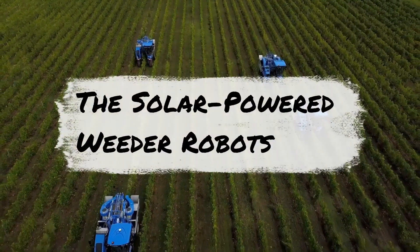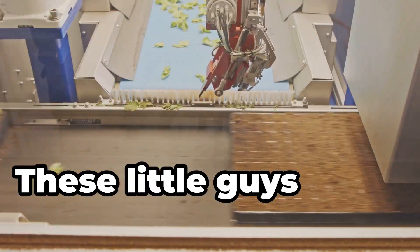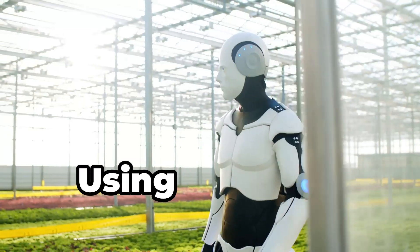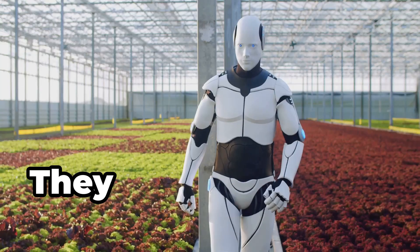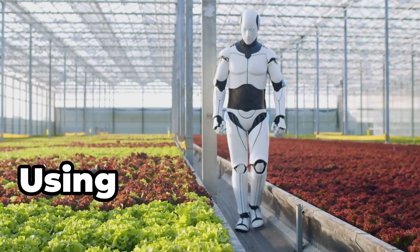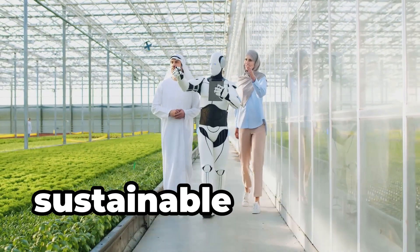Check out the solar-powered weeder robots. These little guys roam the fields pulling weeds without chemicals. Powered by solar panels, they reduce the carbon footprint. Using machine learning, they distinguish between crops and weeds. They can work 24/7, covering large areas without human intervention, and lower the need for herbicides and manual labour, making them cost effective. Used during the growing season, they operate day and night — using cameras and AI to identify and remove weeds, to reduce herbicide use and promote sustainable farming.